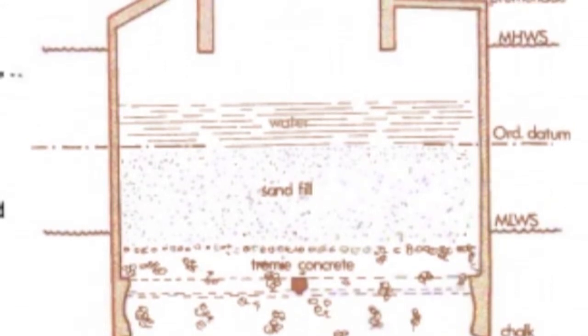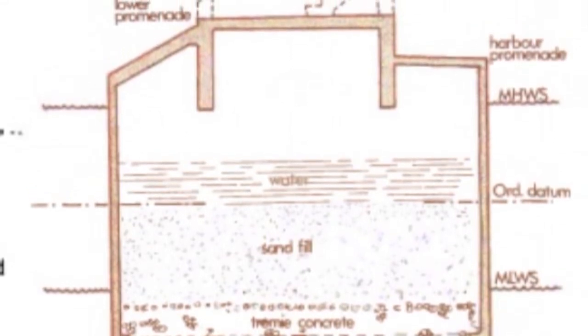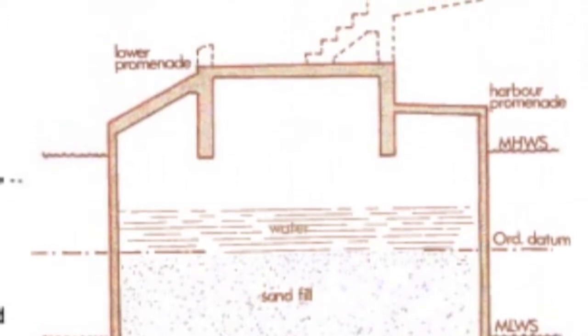The breakwaters are composed of 11-meter-tall caissons, which are filled with concrete, sand, and water to make them stronger and keep them in place. When the marina was initially constructed, dredging was necessary so that the massive concrete caissons could be installed.